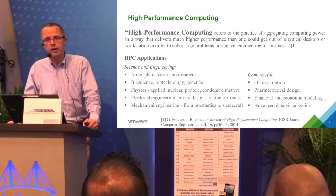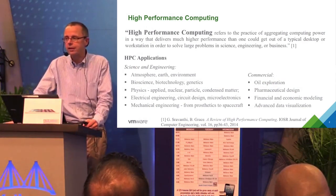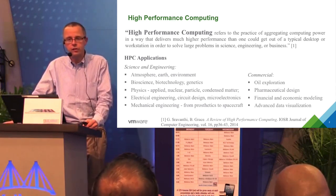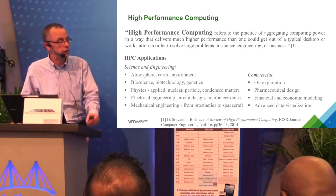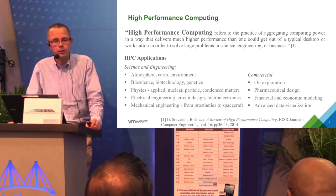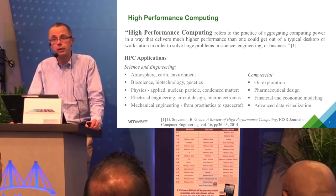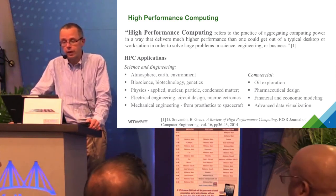What do I mean by HPC? I do not mean just applications that are not fast. I mean applications that are typically scientific, research, or engineering in nature — things like atmospheric, earth and environmental sciences, biosciences, oil exploration, etc. These highly technical applications are often parallel and can take advantage of interconnects like Mellanox.